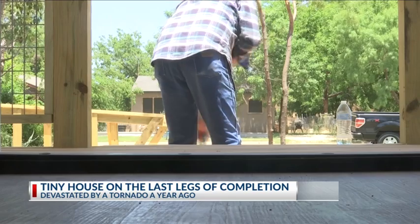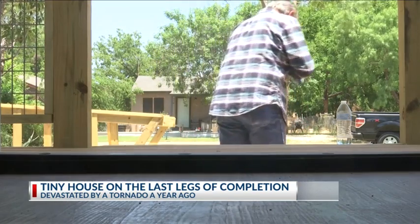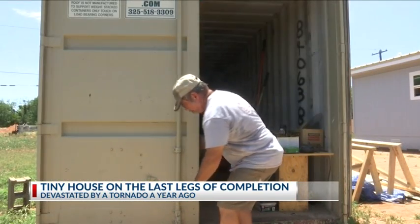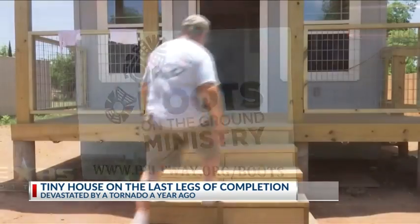We've been out here pretty much every day except Sundays, priced at around $50,000 for everything. Keith Thomas, providing disaster relief with boots on the ground, said it's hard to put a value on providing someone a place to live.